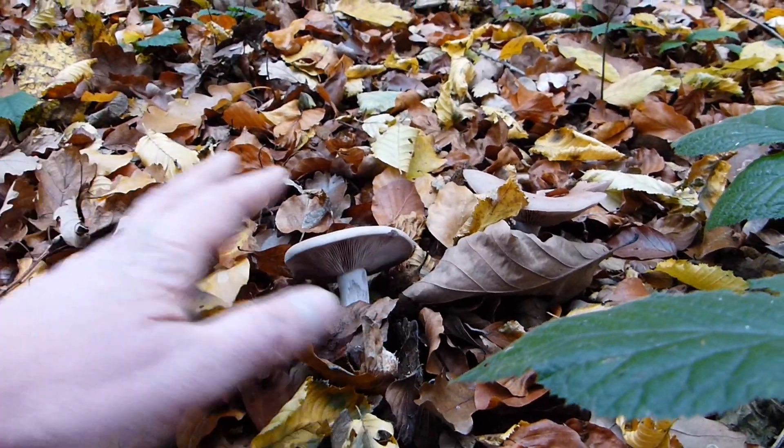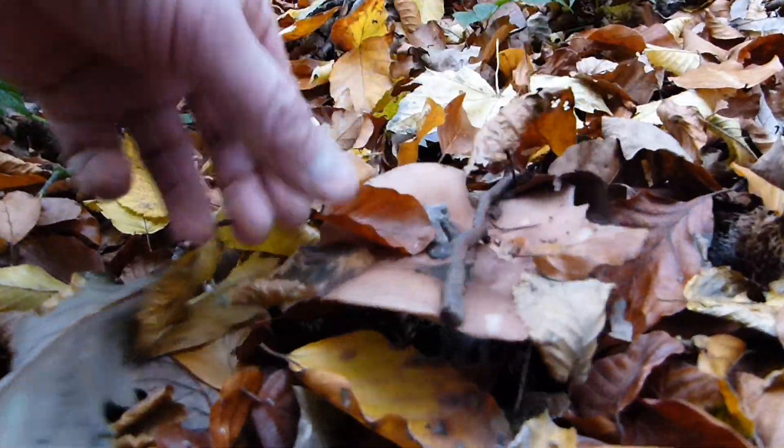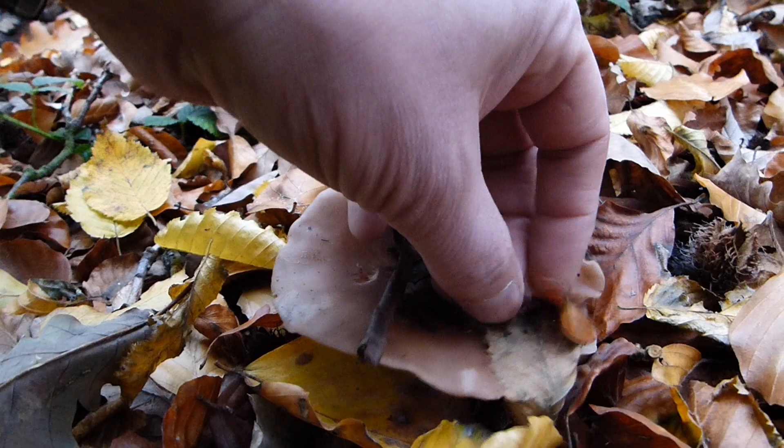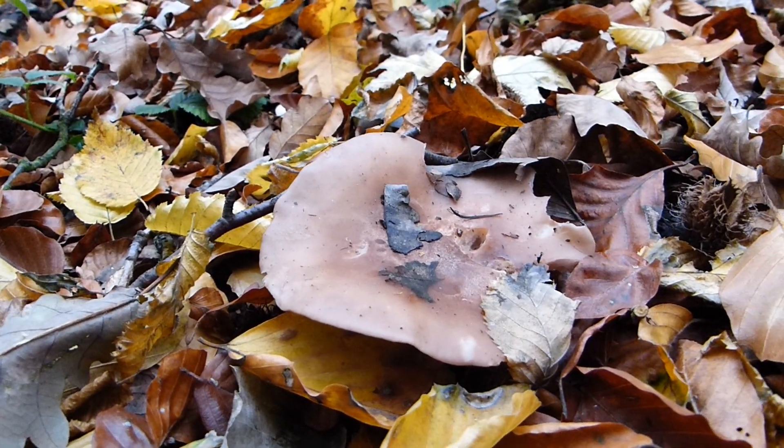These are the long-hoped-for, much-sought Rödelritterlinge, which are still here in the woods.